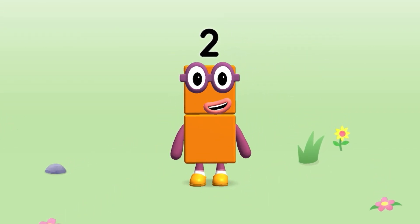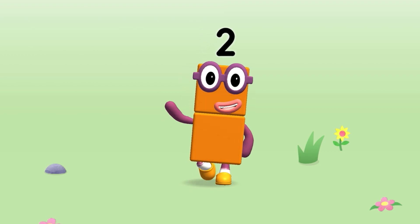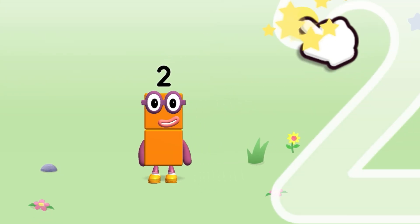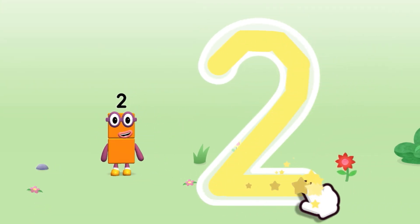This is Number Block 2. This Number Block is made up of 2 blocks. One curve down is what you do, then straight across to make a 2.